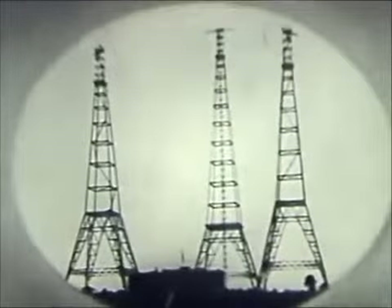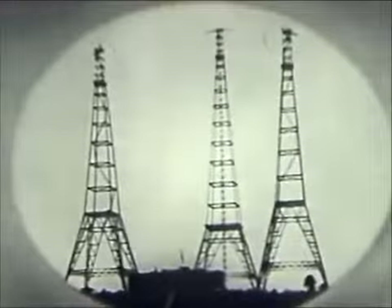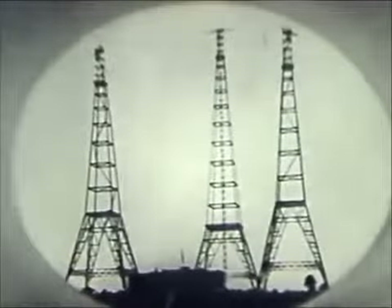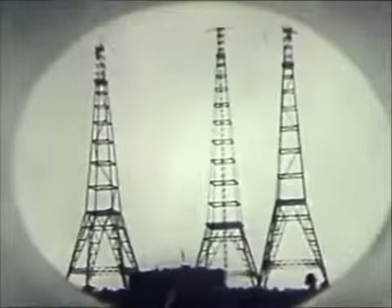This same year, 1915, at Arlington, Virginia, telephone engineers hooked together 500 vacuum tubes to generate enough radio power to send the human voice across the Atlantic for the first time in history. Words spoken into a radio telephone transmitter at Arlington were heard by engineers listening at the Eiffel Tower in Paris and also at Pearl Harbor, Hawaii.